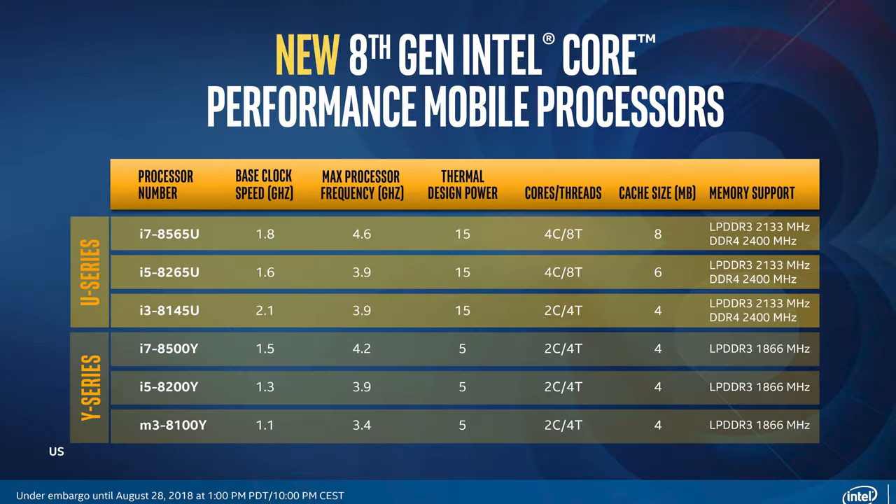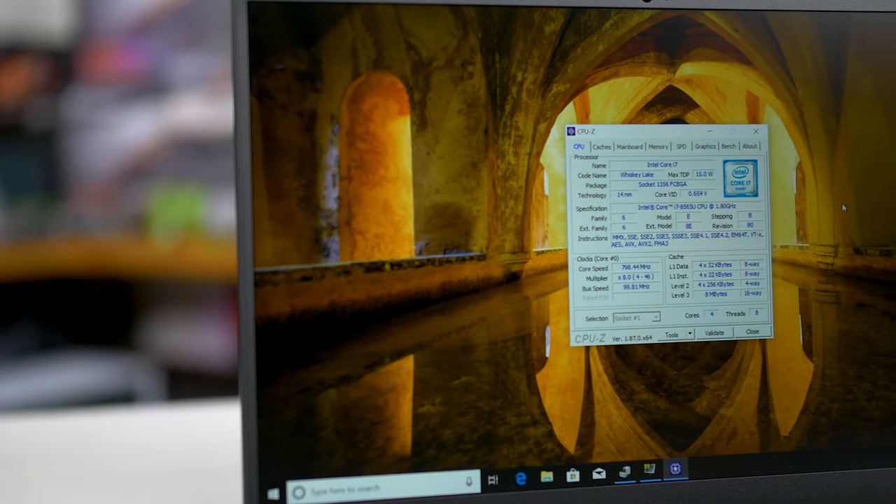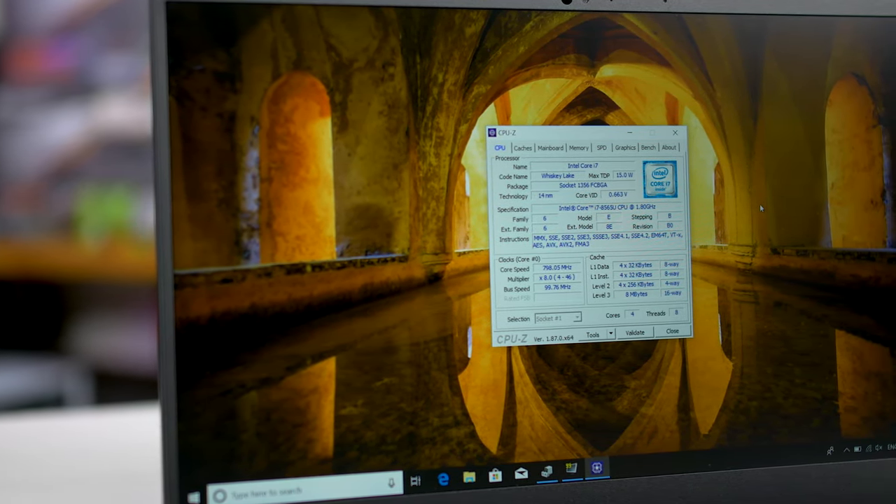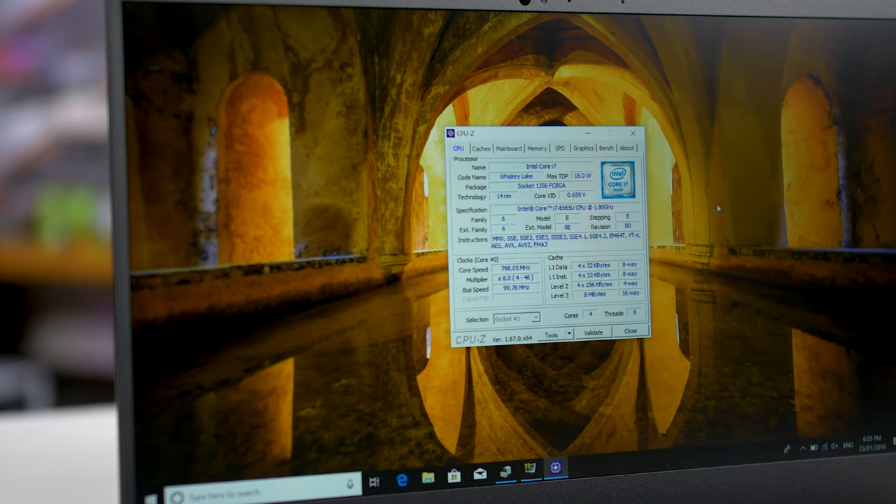There are also only three SKUs. The Core i7-8565U and Core i5-8265U are both four-core, eight-thread CPUs, while the Core i3-8145U is a dual-core part with four threads. All are 15-watt parts, although the TDP can be configured anywhere from 10 watts to 25 watts depending on what the OEM wants. The focus of this video is the Core i7-8565U, which is essentially the new flagship 15-watt CPU in Intel's lineup.